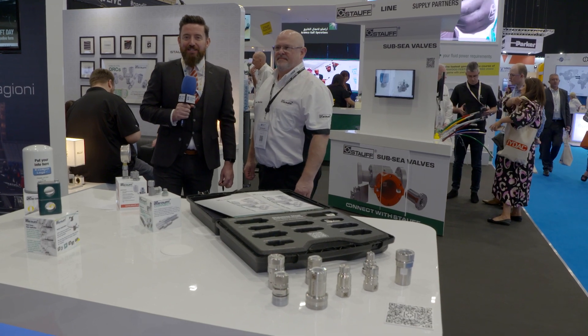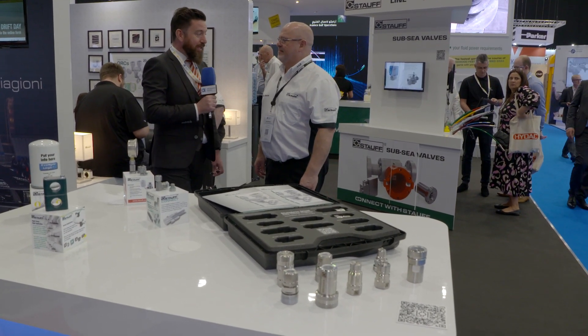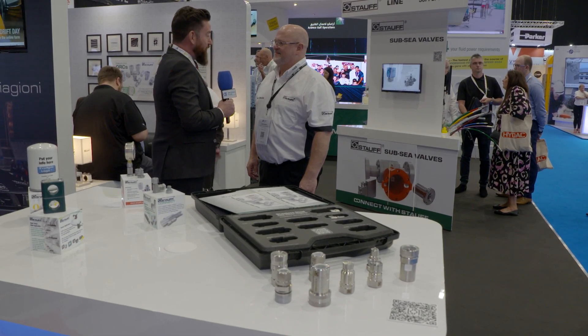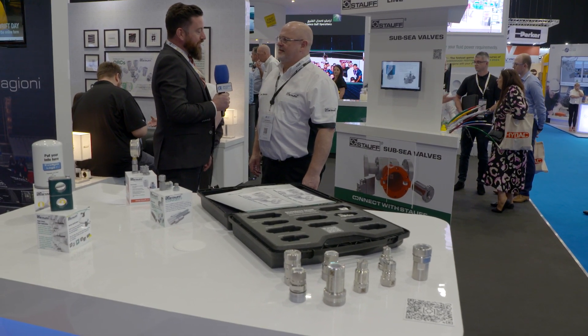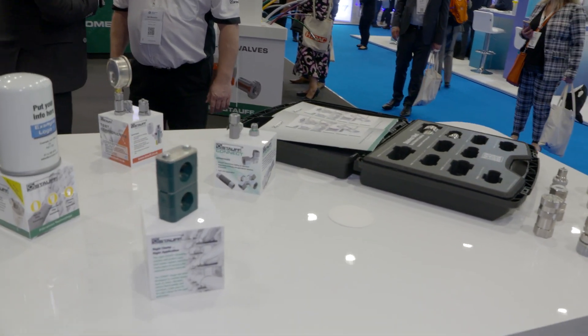You join me here at SPE Offshore Europe 2023 on the Stouth stand, and I'm joined by Ian from Stouth. It's day one yesterday and today day two. How's it been for you so far and what are your hopes for the rest of the exhibition?